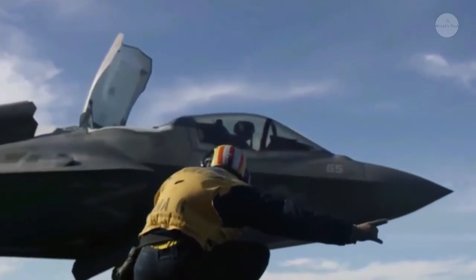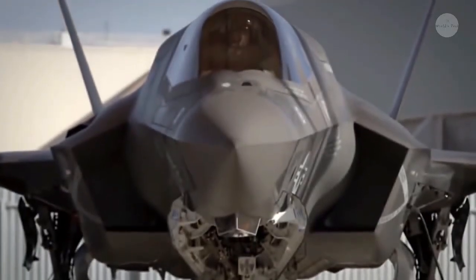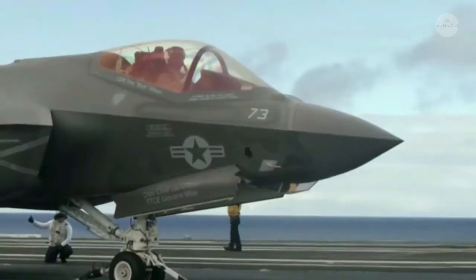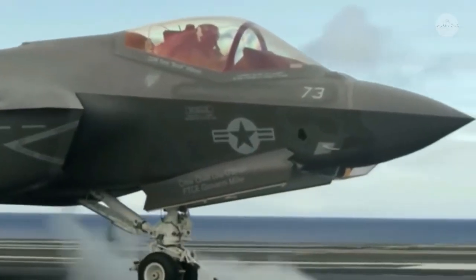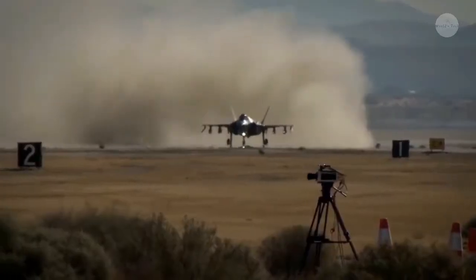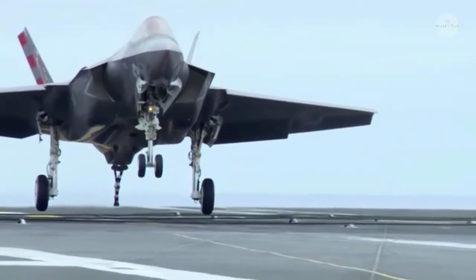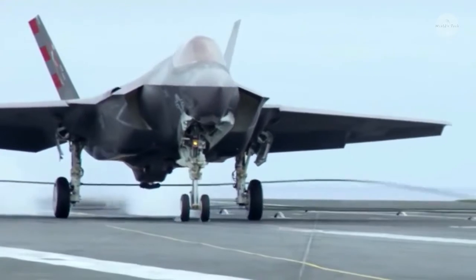The Lockheed Martin JSF team includes Northrop Grumman, BAE Systems, Pratt & Whitney, and Rolls-Royce. Final assembly of the aircraft took place at Lockheed Martin's Fort Worth plant in Texas. Major sub-assemblies were produced by Northrop Grumman Integrated Systems at El Segundo, California, and BAE Systems at Samlesbury, Lancashire, England.